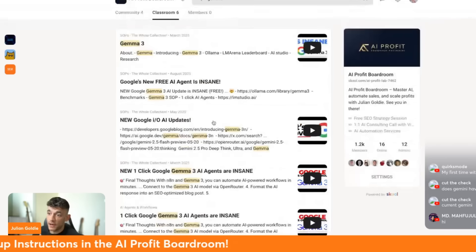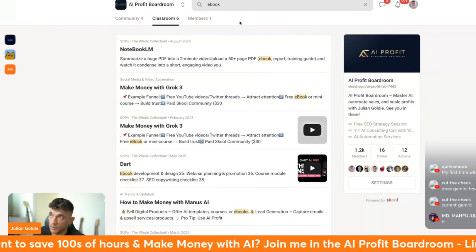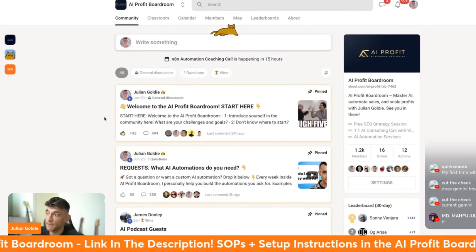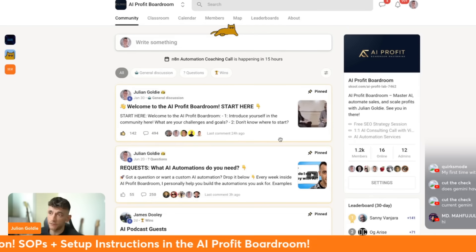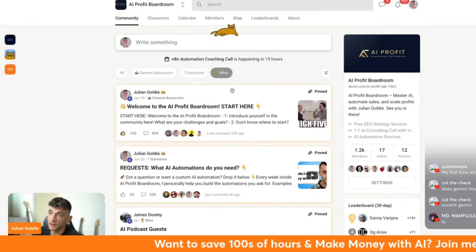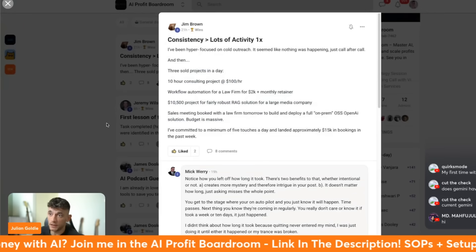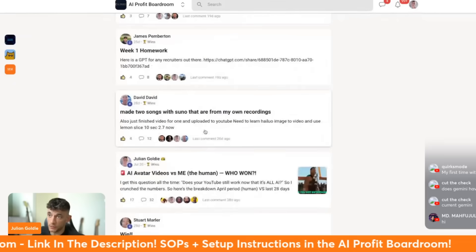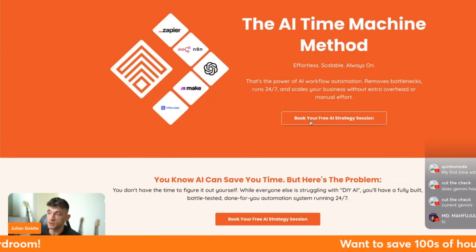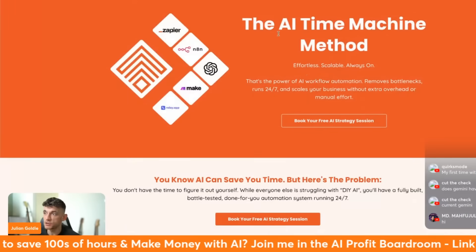Inside the AI Profit Boardroom we post our best AI automations, courses, and workflows, and we have five coaching calls a week where you can ask any questions and get live support. The whole vision is that we learn and grow together, share new stuff, and help each other out. If you want to hire us to do everything for you, book a free AI automation session and we'll look at your needs and build it all for you.